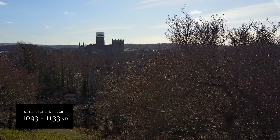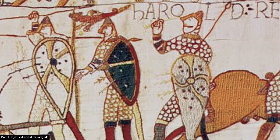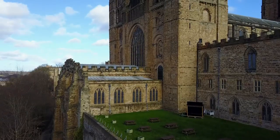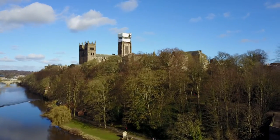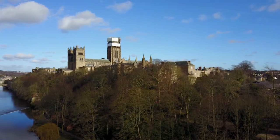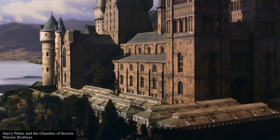In 1066, almost a thousand years after the wall was built, the armies of Normandy invaded England from northern France, defeating Harold at the Battle of Hastings. The Normans are famous for their cathedrals, and Durham is one of the finest examples — sitting atop a wooded hill, surrounded on three sides by water, it dominates the landscape. It's no surprise then that it made the perfect location to recreate an iconic building. With a little CGI magic, Durham Cathedral becomes Hogwarts Castle.